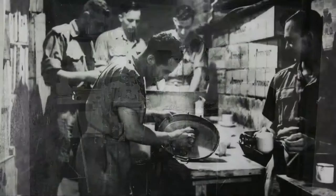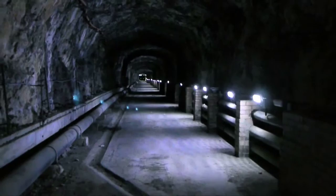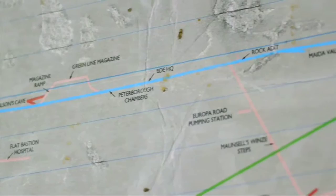So they needed hospitals, kitchens, canteens, sleeping rooms, water and fuel storage tanks — a complete city inside the rock. This is one of the longest tunnels inside the rock. It's called the Great North Road and it runs north-south through the middle of the rock. It's like the central spine that all these separate chambers would come off, to provide living space for the garrison.